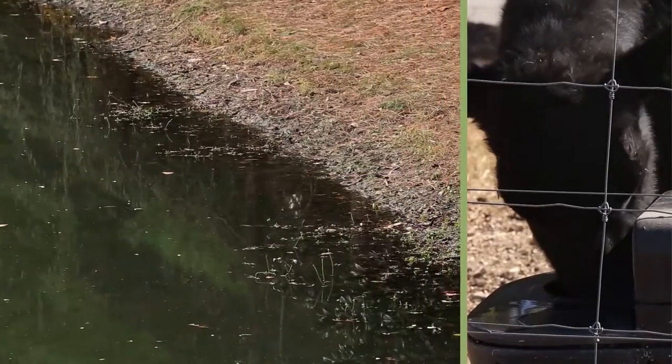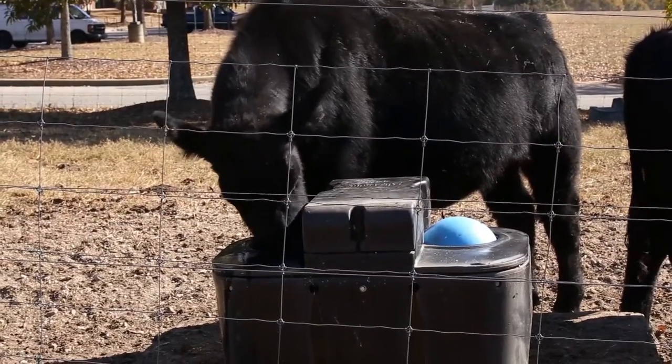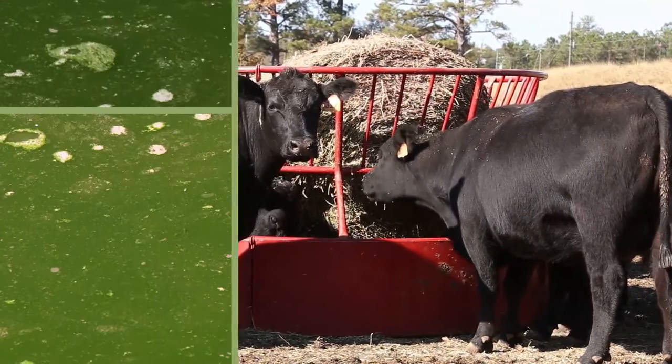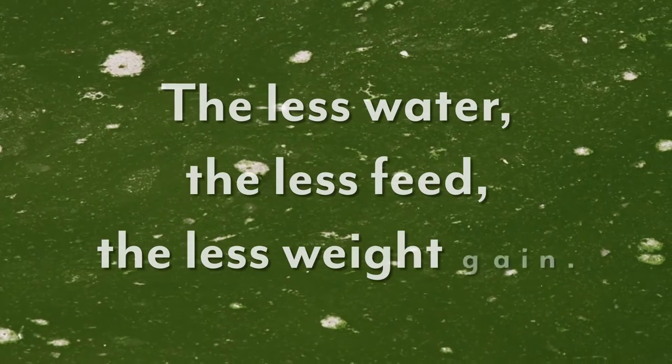Many cattle in Alabama rely on surface water as their source of drinking water. Improved quality of drinking water from these surface waters will improve the palatability of water. Increased water consumption can increase the amount of food that's able to be consumed, leading to weight gain. Water that is polluted or full of contaminants is less palatable, so cattle will drink less of it — the less water, the less feed, the less weight gain.